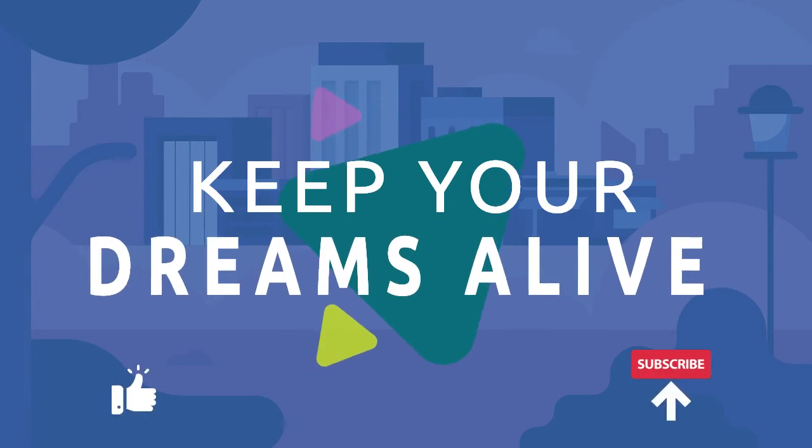Please share this video, and don't forget to like and subscribe to the channel. See you in the next one!